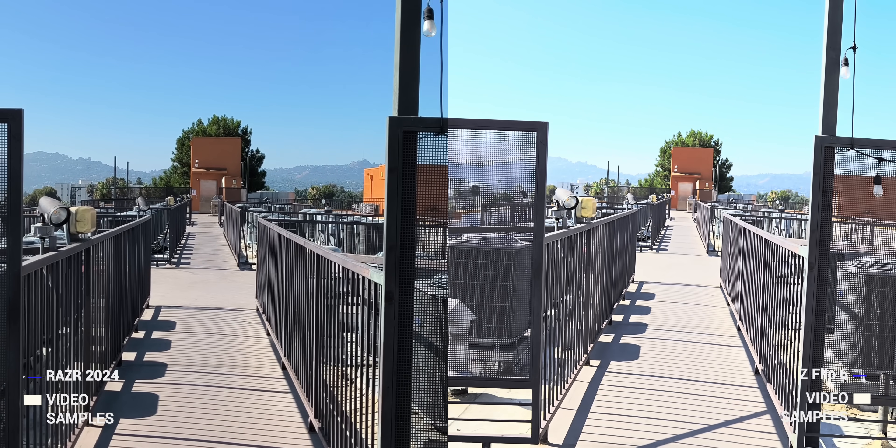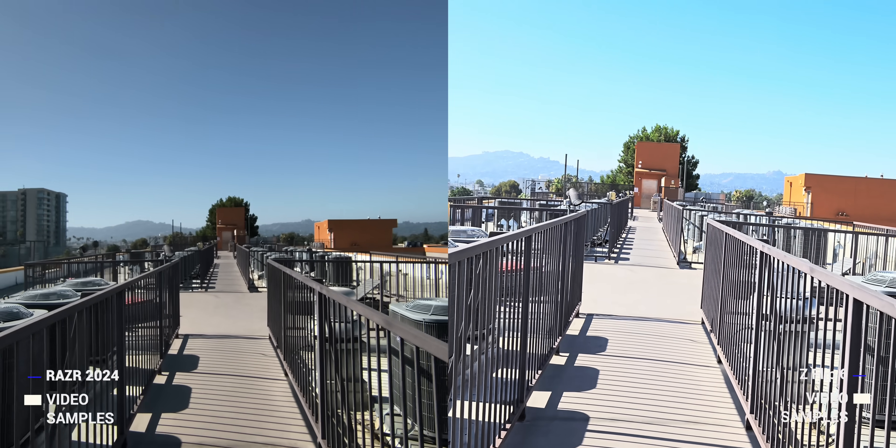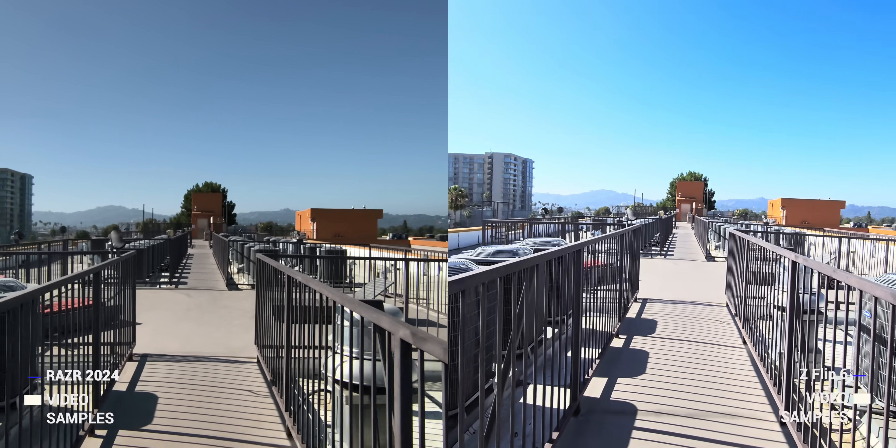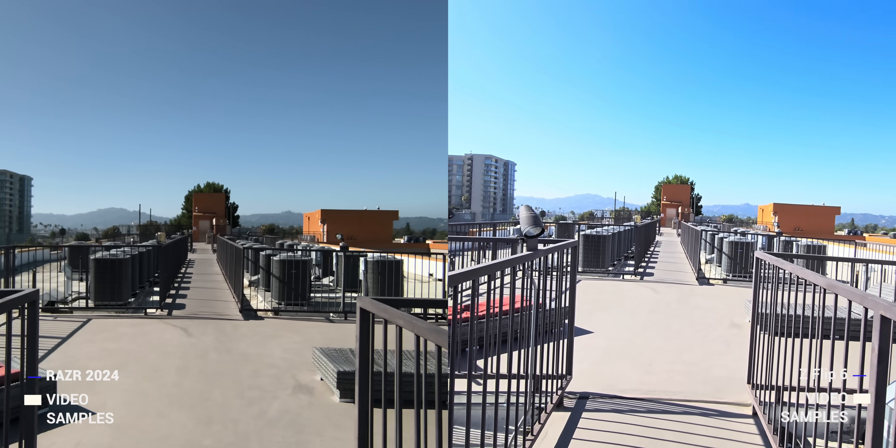Once you switch to video, the Galaxy just wins. Far less warping and rolling shutter — the Moto tries to do well but only to its own detriment, especially filming in bright sunlight. Selfie video on the Razr has the phone trying to catch up to its own stabilization, while the Flip 6 does a far better job making things look natural. Even so, neither of these phones would be my top pick for any sort of video.